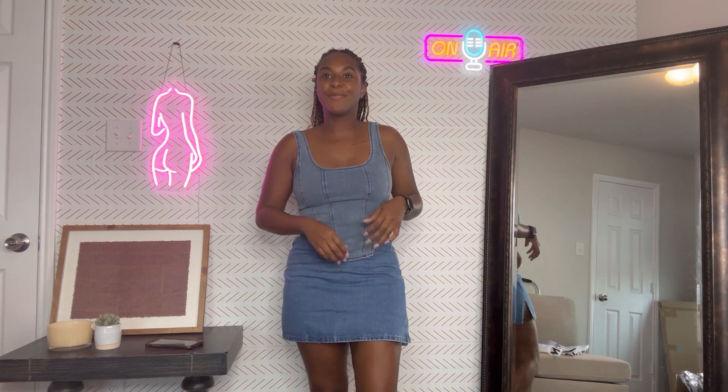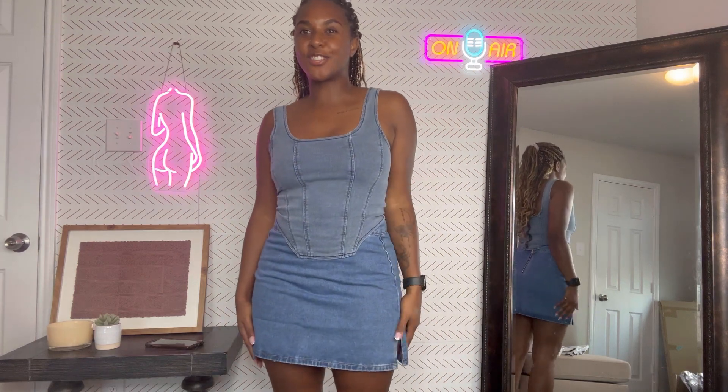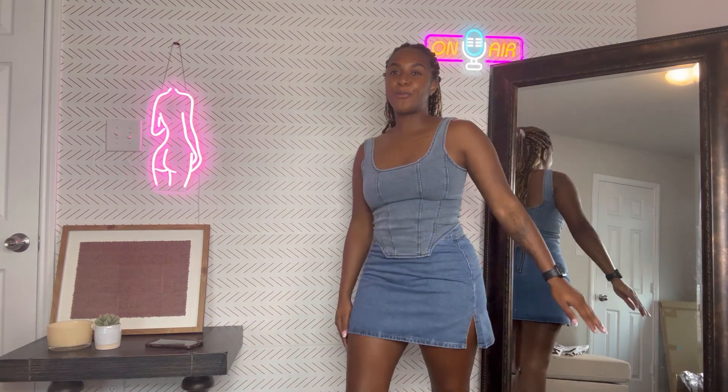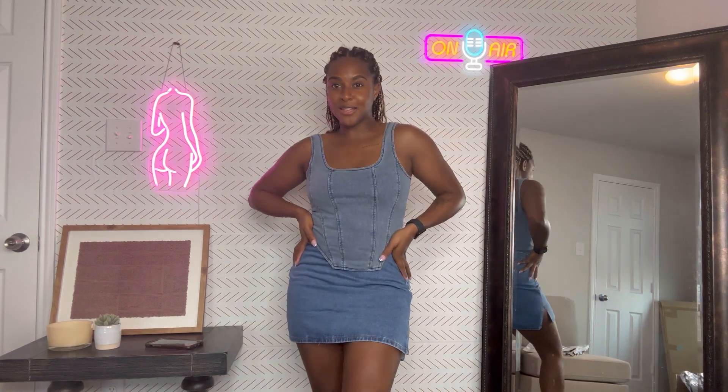We're going to technically count this as the first look because forget those jeans. I've been loving the denim on denim look that the IG baddies have been doing, so I bought two pieces to help me live that life. This is just a tank top — I got it in a size medium — with a denim material, and then a jean skirt. I think it looks really, really cute together. I've been super into skirts lately, both short and long, so I'm loving this look with a cute pair of heels.